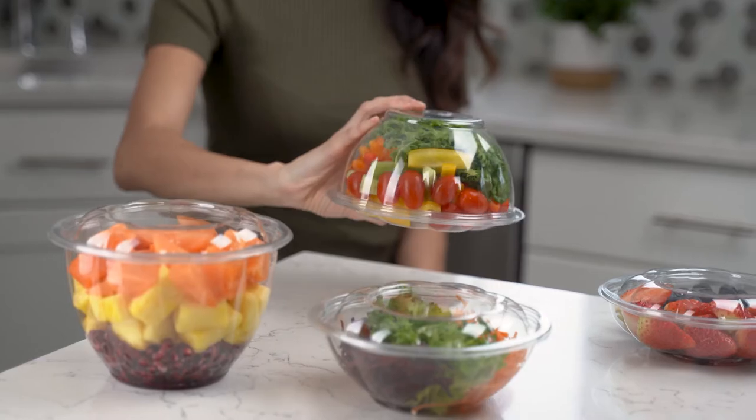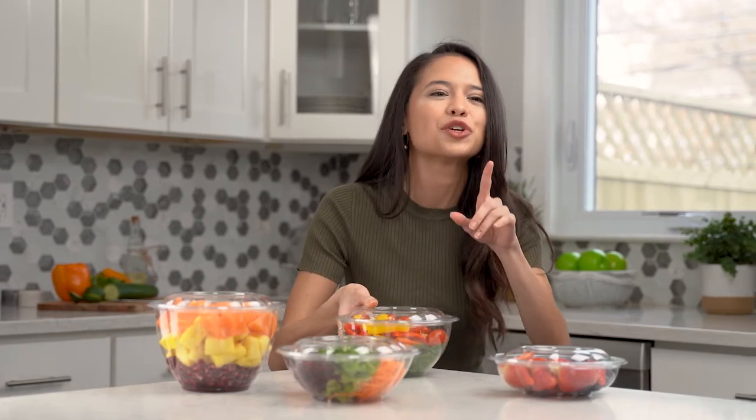They're made of high-quality PET plastic that won't break or crack. The lid seals tightly to keep salads fresh and prevent leaks or spills, so you can toss one in a bag or briefcase and not worry about it until you're ready to eat.